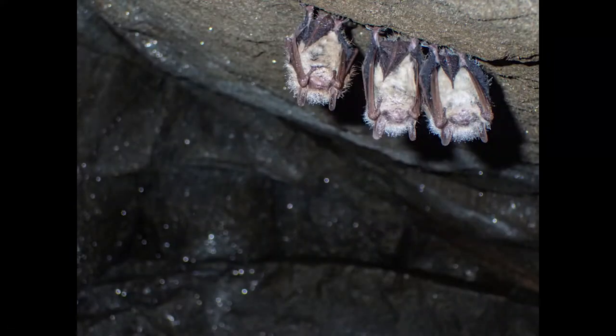During the winter, Big Brown Bats sleep in hibernacula, and in these places it's really damp and cool, which is the perfect place for fungus to grow.